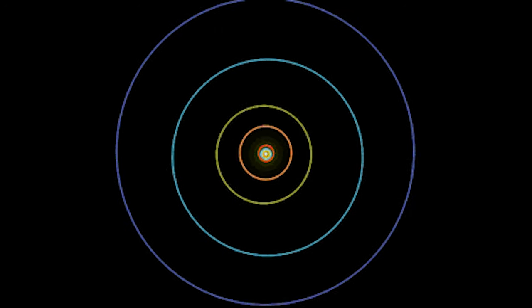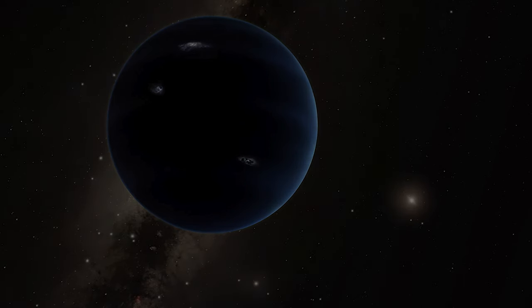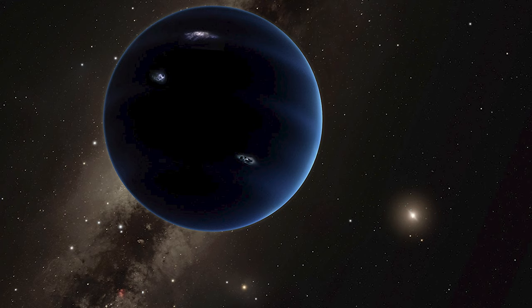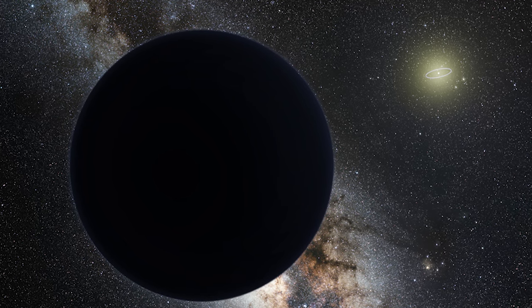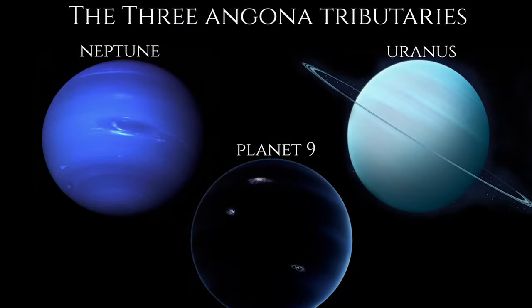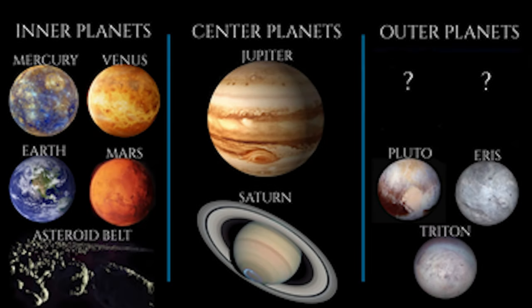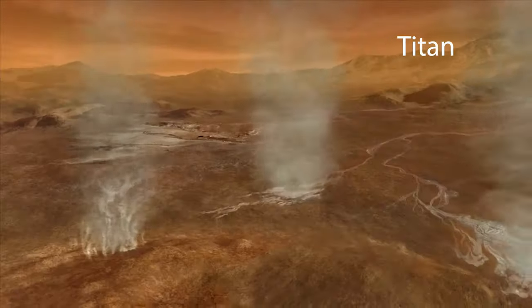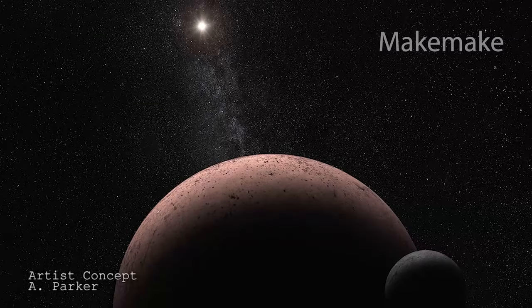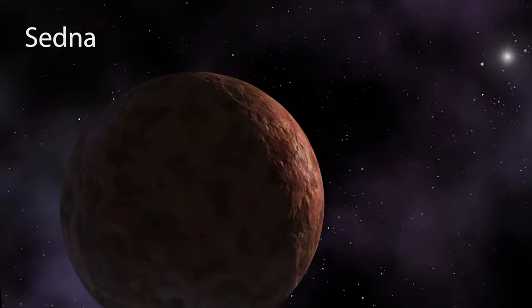Mathematical calculations and computer modeling based on observations of trans-Neptunian objects have indicated the possibility of a Neptune-sized planet deep in our solar system on a highly elongated orbit far beyond Pluto. One theory of this hypothetical planet's origin is that it was captured from another passing star system. However, Planet Nine has yet to be directly observed and therefore remains undiscovered. If Uranus, Neptune, and Planet Nine are indeed the three Angona tributaries, what are the other two outer planets? Are they hiding in plain sight disguised as moons orbiting known planets, or are they hiding in the Kuiper Belt waiting to be discovered? We have only begun to scratch the surface of discovering what lies out in the outer regions of our solar system.